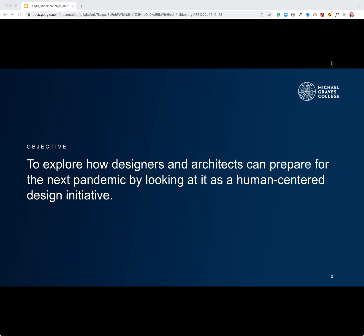The objective was to utilize the expertise areas of architecture, graphic design, industrial, and interior design to research the pandemic's effect on people in public spaces and propose design strategies to improve communities.